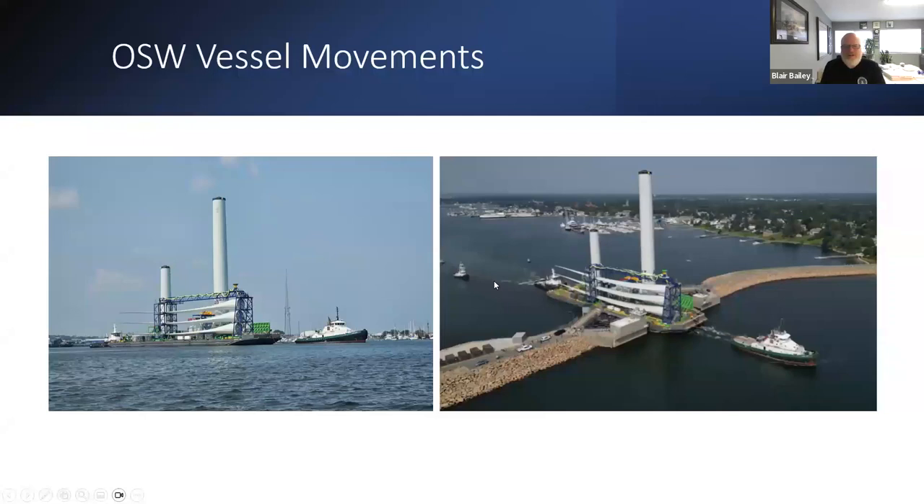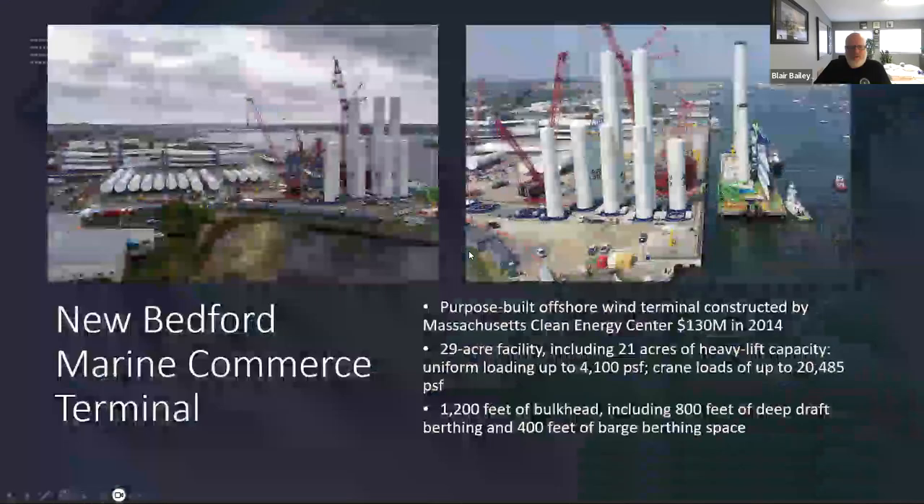This is the barge section as it comes out. You'll see the double section put together and the single section. The hurricane barrier is 150 feet wide; the barge is 105 feet wide. They've done it multiple times now without incident, though when you first see it go through, it does seem like a pretty tight fit. Our Harbor Master and Fairhaven's Harbor Master have been escorting them out every time they go, and it's gone pretty smoothly.